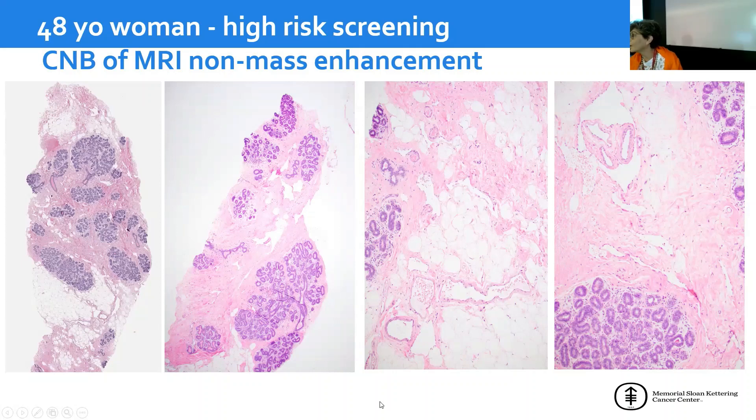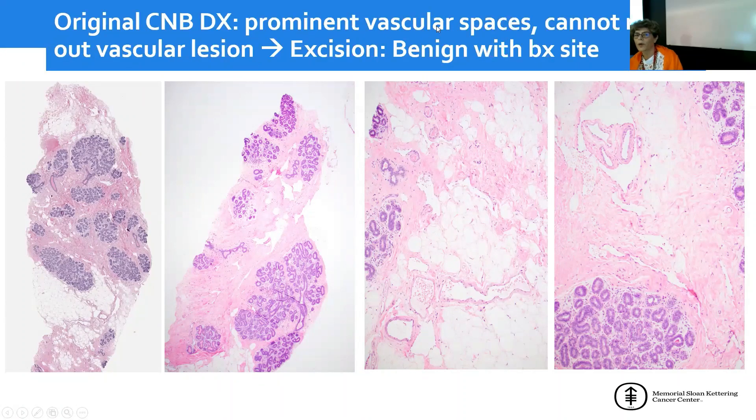Anyone would be concerned about a vascular proliferation here. Indeed, this was the original interpretation of the submitting pathologist, who stated there were prominent vascular spaces and could not rule out a vascular lesion. We reviewed the case and also thought there were prominent vascular spaces, but we thought they were benign — no evidence of endothelial cell hyperchromasia. They looked like dilated lymphatic vessels, excessively dilated lymphatic channels, but not dissecting or infiltrating into the lobules.